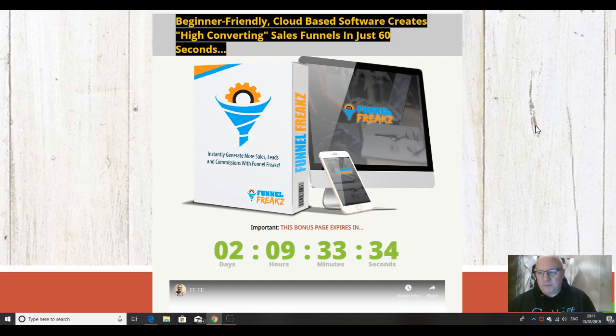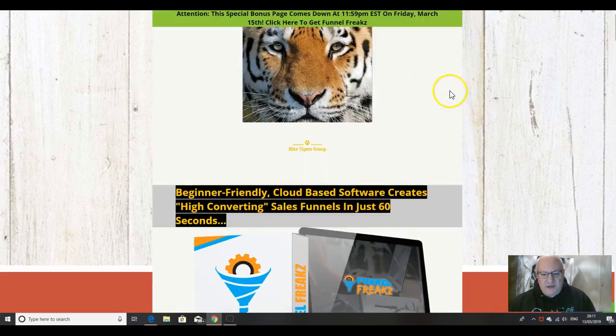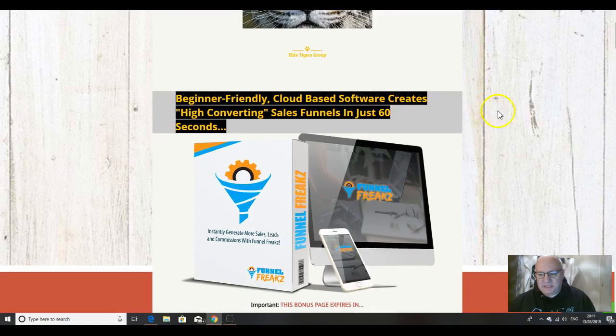In this video, we'll also be going through the bonuses that you will get if you decide to purchase Funnel Freaks from the Elite Tigers Group bonus page. There it is with Mr. Tiger at the top, with a set of bonuses that complement this product. They will even show you, if you don't currently have a website — which you will need to use Funnel Freaks — how we can go about getting that organized for you. There will also be another set of bonuses that come with the product itself from the vendor, and we'll also go through the upsells that are available.